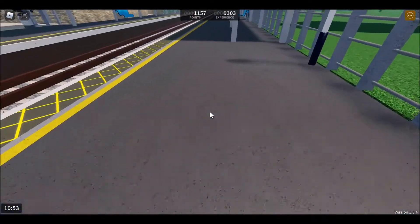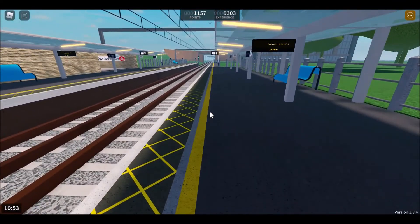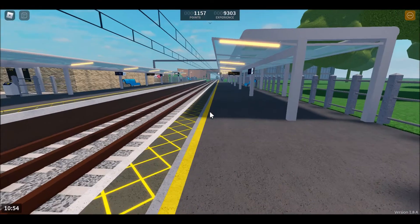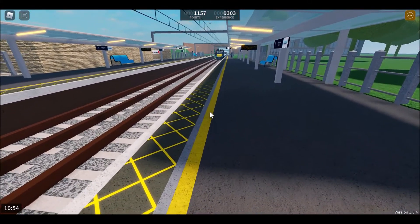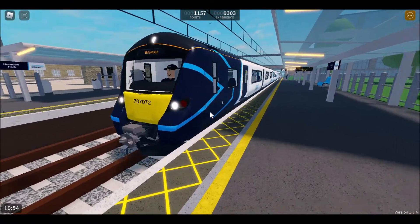When your train arrives, please make way for other patrons exiting the train and then get on in a safe and orderly manner. When a train is arriving, please remember to stay behind the yellow line and spread all the way down the platform and use all available doors.